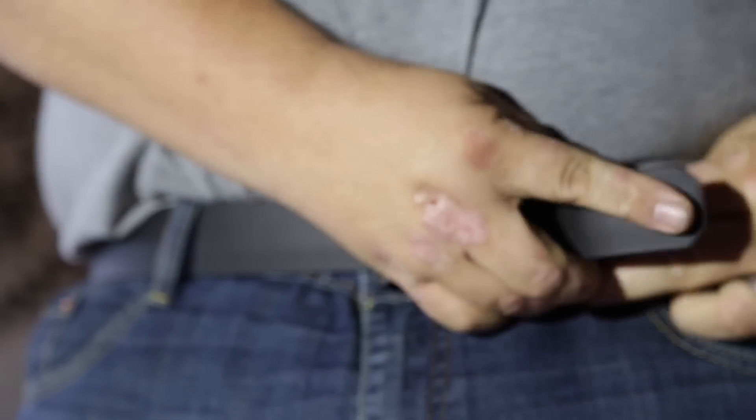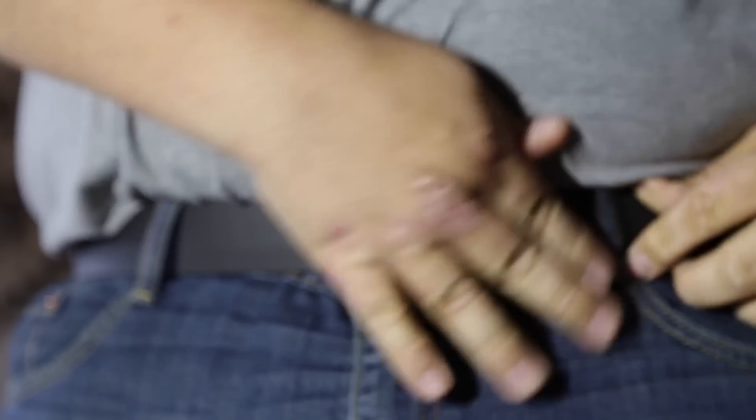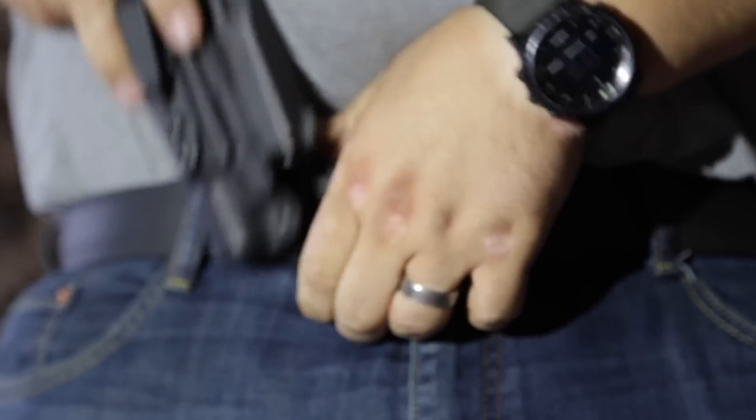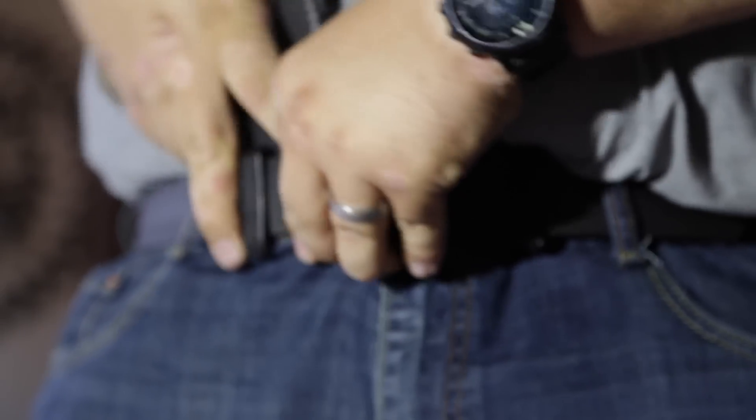For me, belts are kind of a serious thing. I have no butt, I got a big gut, and I carry a lot of stuff. How do you hold your pants up with all this EDC? Well, you need a good belt. I've gone through many belts, including the $15 one from Old Navy, including the ones from Walmart, things like that.